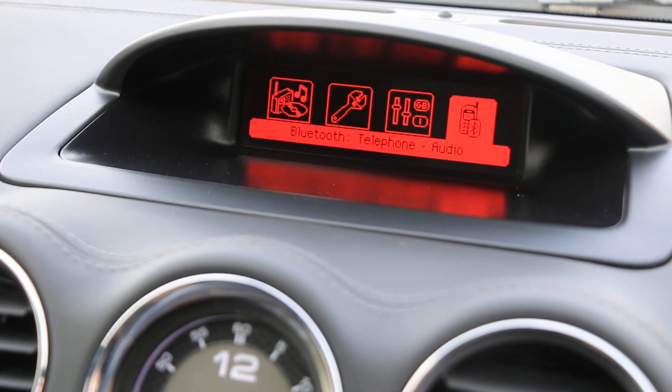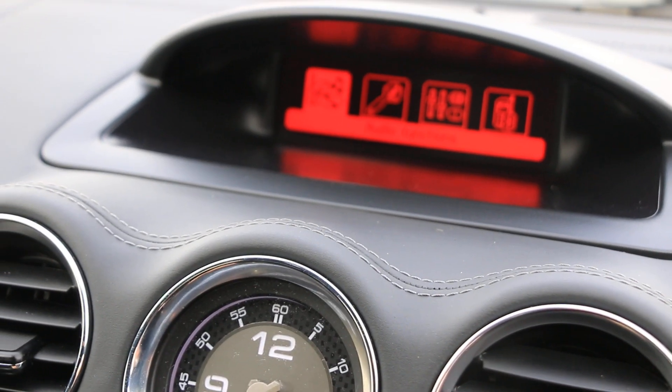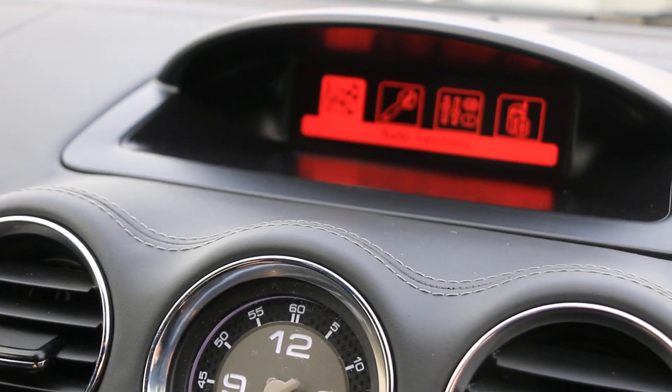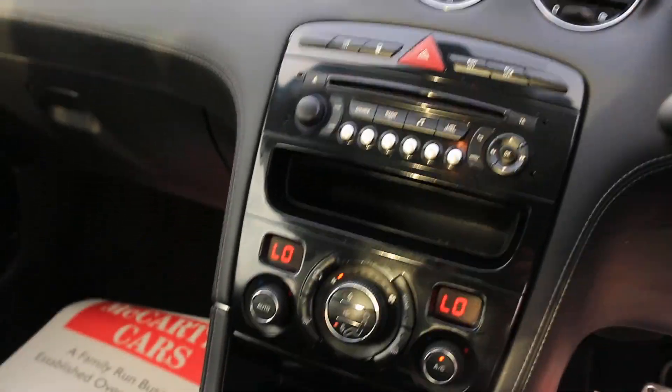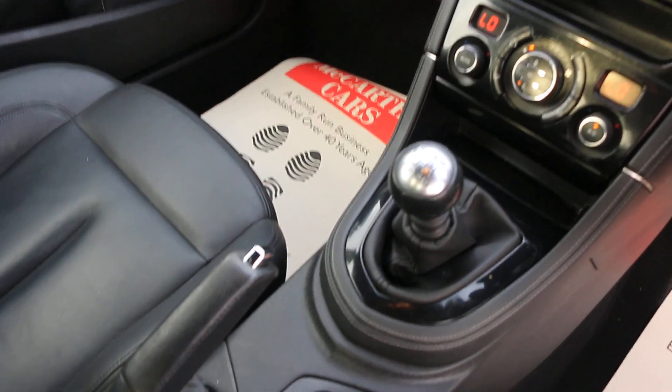Car has Bluetooth, telephone connection, aux connection, CD slot, climate control, aircon, and a six-speed manual gearbox.